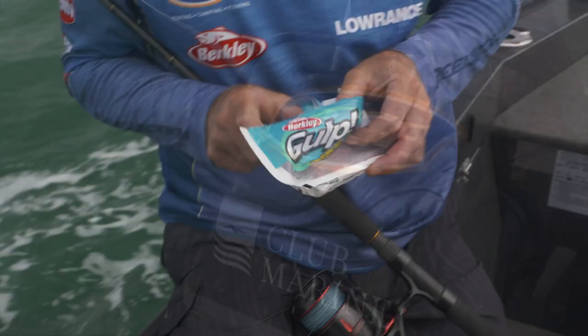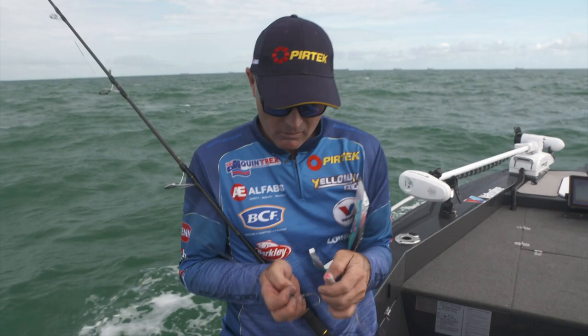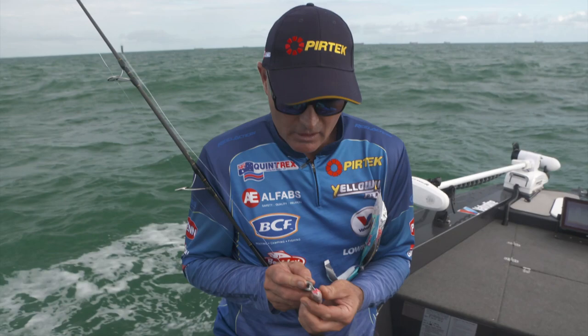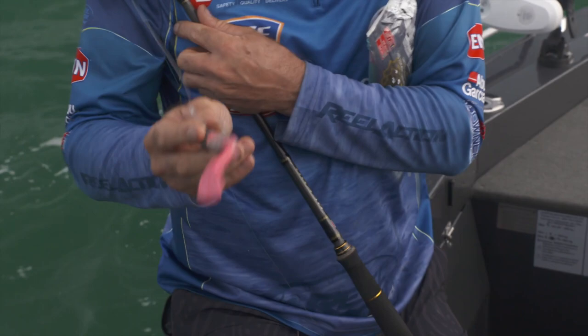I've caught a few black dew before - they're like our silver mulloway at home. They love a big thumping paddle tail. There's a lot of current here, so I'm actually using a really heavy three-ounce jig head because the current's ripping through. Big tides at the moment. I'll feed that big paddle tail plastic on and get that set up nice and straight.